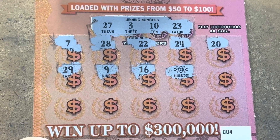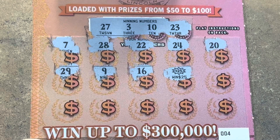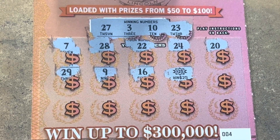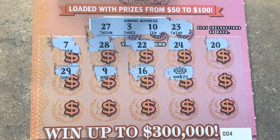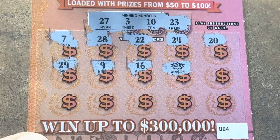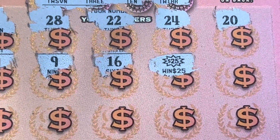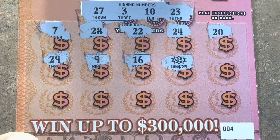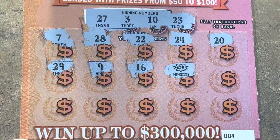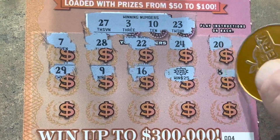Heck yeah! That almost puts us at break even and we've still got three more tickets to scratch. Look how beautiful it is — the $25 burst! Holy cow. Would they put two bursts on a ticket? They could. Let's see.